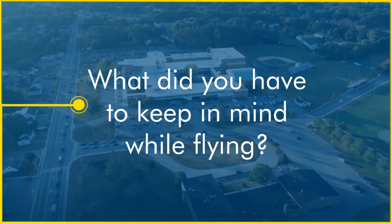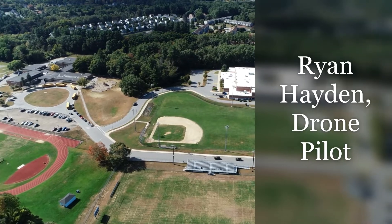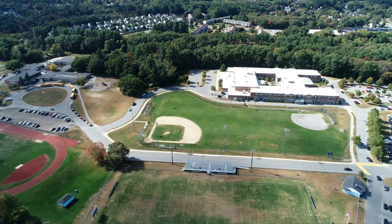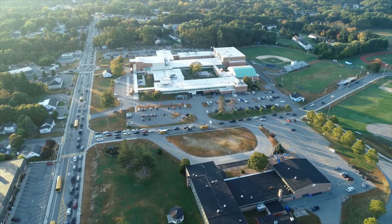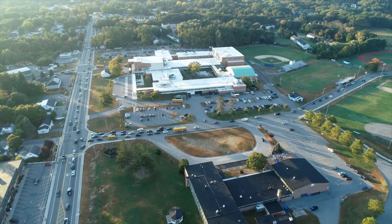Mainly it has to do with safety, seeing that this is a school complex where there's probably north of a thousand students on the campus each and every day. You take into account faculty, parents dropping the children off, and whatnot. But you also have to think about weather — we did deal with a little bit of wind when we were out there, and that obviously can affect the drone in terms of battery life and safety of the public.